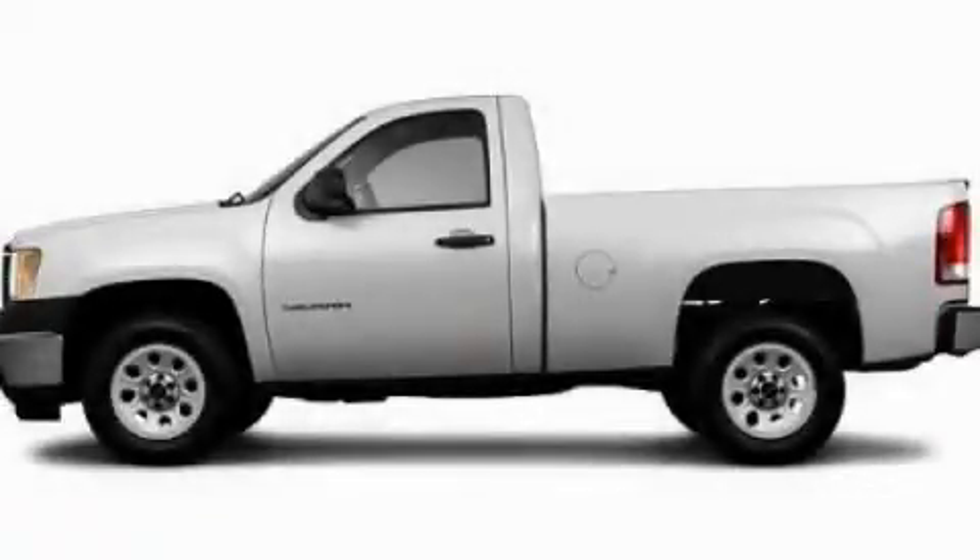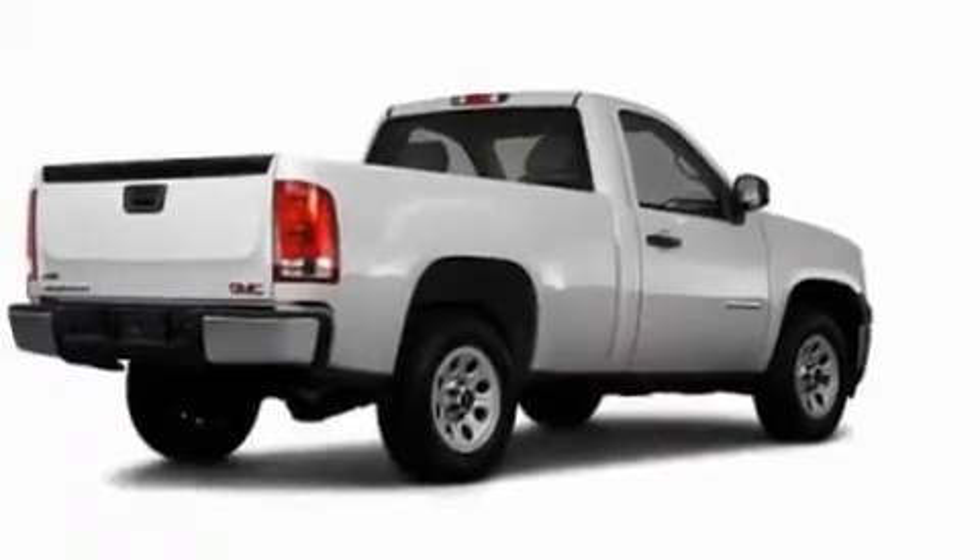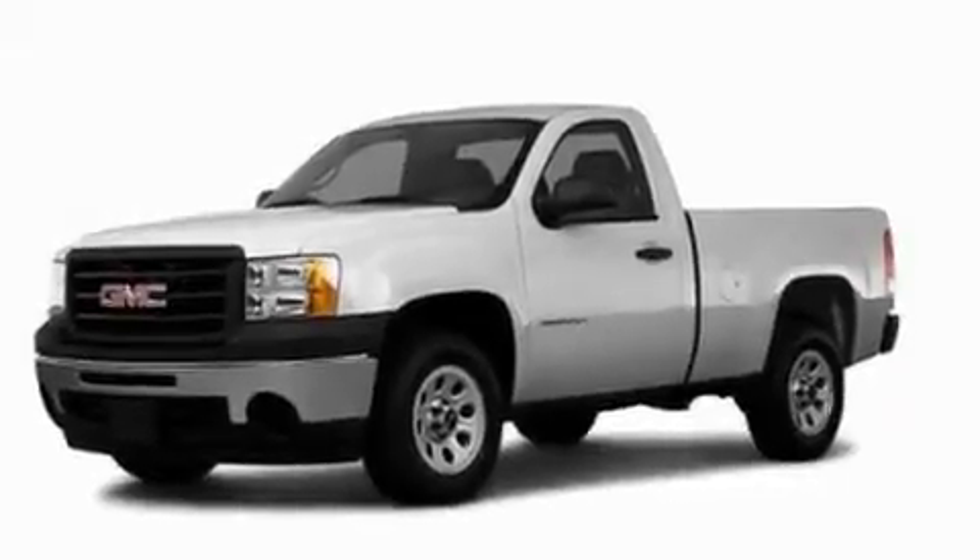This is a 2011 GMC Sierra 1500. It has what you need for work as well as what you want for play. It has a 4.3-liter six-cylinder engine and an automatic transmission.